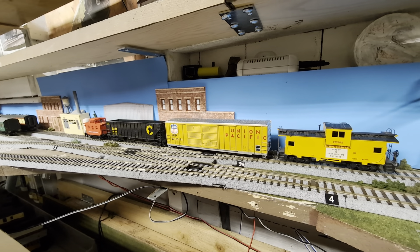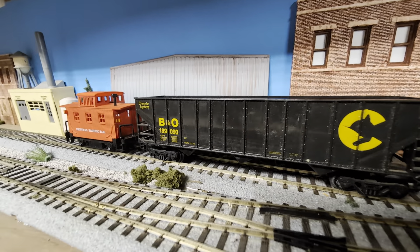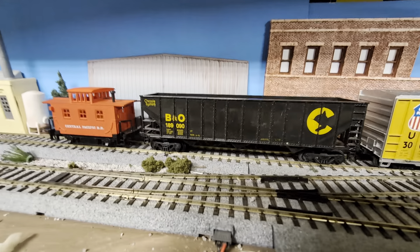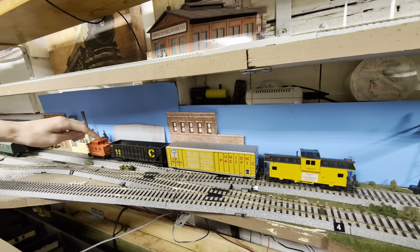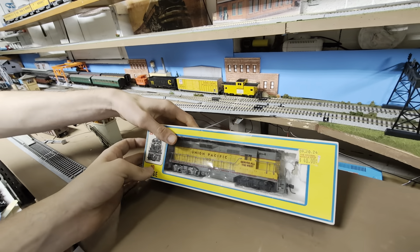I also noticed this Chessie System car is very shiny — I don't know if you can see it but it's very glossy. It has like a gloss pink finish. I don't know how well you can see it, but maybe when it's running they'll be able to see that it's really cool.